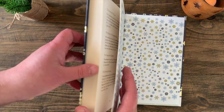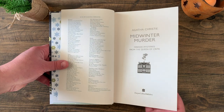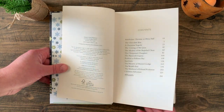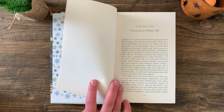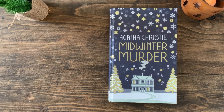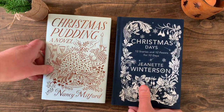This is subtitled Fireside Mysteries from the Queen of Crime, and inside there are short stories from Poirot, Miss Marple, and Tommy and Tuppence. Midwinter Murder is published by HarperCollins.